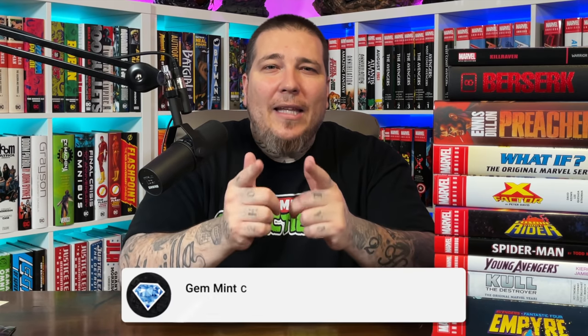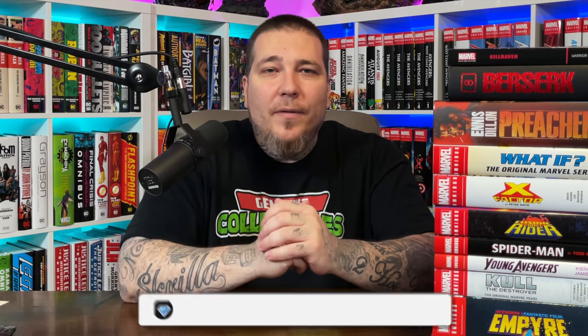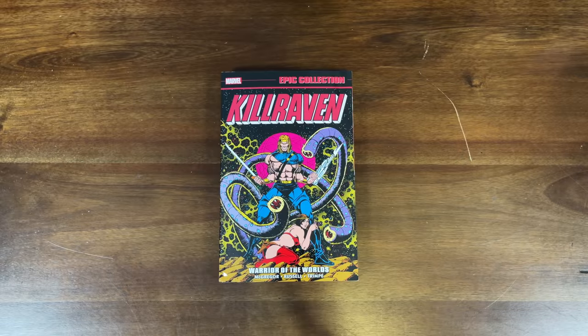Before we get started, make sure to hit that like button, subscribe to the channel, and hit the notification bell so you don't miss a video. I tried to organize this in order of stuff that's already out, then the pre-release stuff from sooner to later. We're going to start with the lone trade paperback of this haul — an epic collection and a pre-release — this is the Kill Raven Epic Collection.